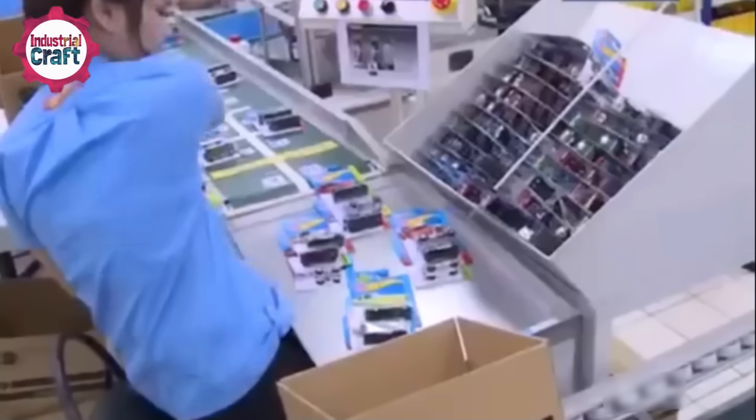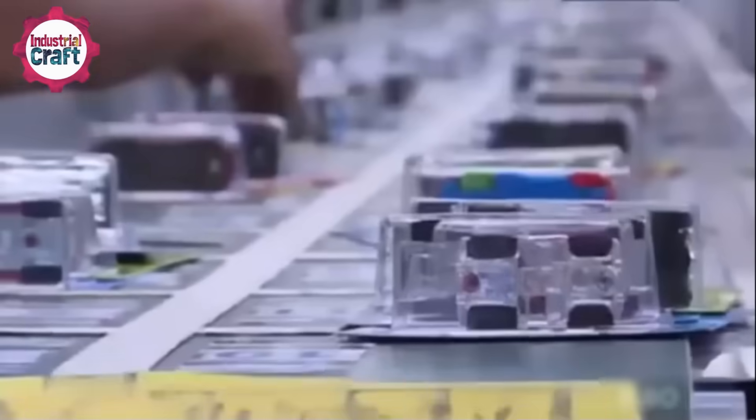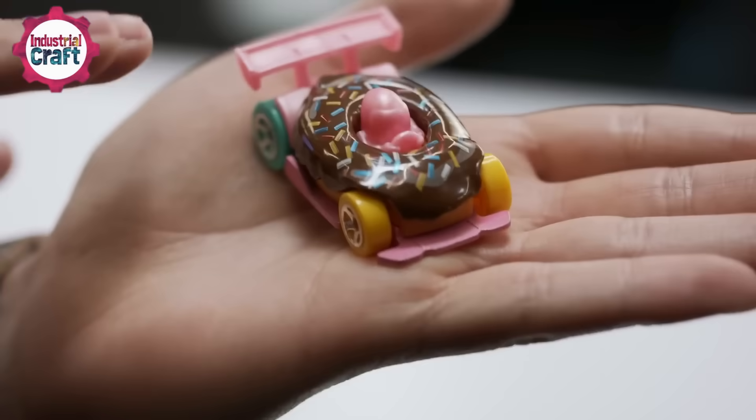Every detail of the packaging is carefully considered, adding to the car's overall appeal. Finally, the cars are packed into boxes and shipped off to stores around the world — from toy aisles to specialty shops, Hot Wheels cars find their way into the hands of collectors and kids everywhere.